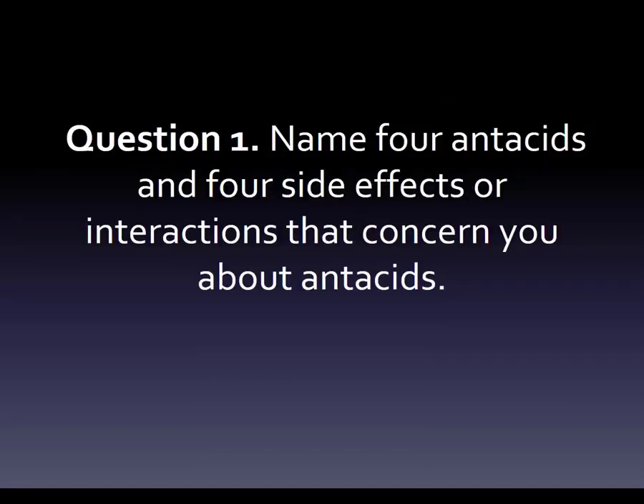Here's the first question: name four antacids and four side effects or interactions that concern you about antacids. You might start thinking, well, Tums is an antacid and I heard it might cause constipation — that roundabout way of learning. Instead, this is an order you can learn in such a way that you can memorize it quickly and be done with it. This is all about efficiency, getting it quickly and keeping it in your brain.